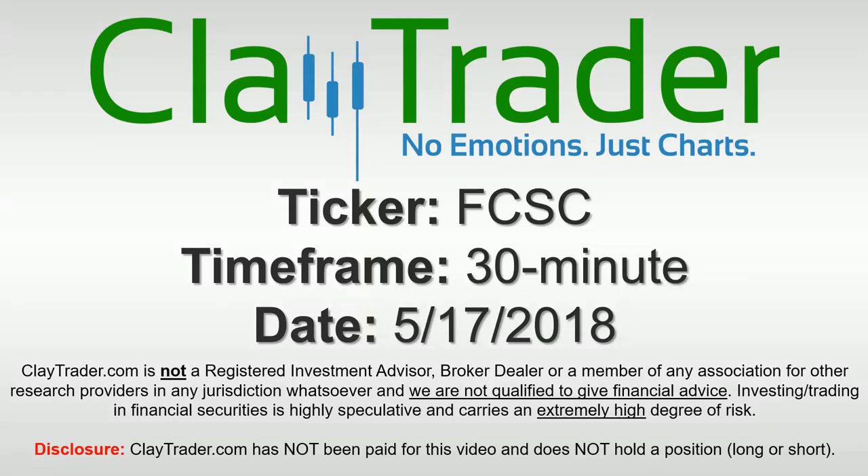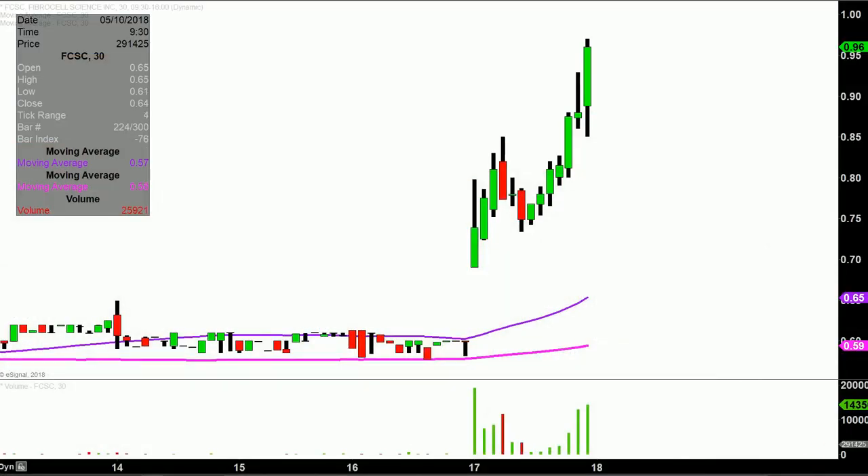Hey, it's Clay, and this will be a video chart on ticker symbol FCSC. We will take a look at the 30-minute time frame. Real quick, what do I mean by 30-minute, in case maybe you're new to charts?